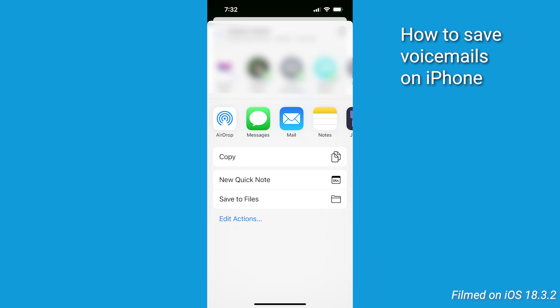The share icon looks like an arrow pointing up out of a square. Choose an option like messages, mail, or saved files to export the voicemail as an audio file. This step ensures that your voicemail is safely stored as a digital file that can be accessed later, rather than lost by the phone company.